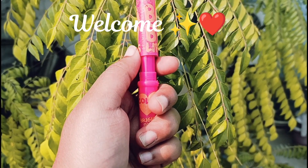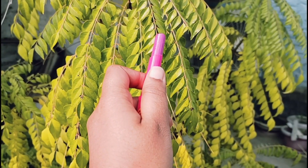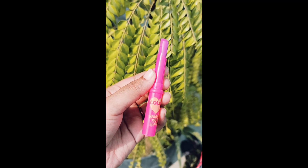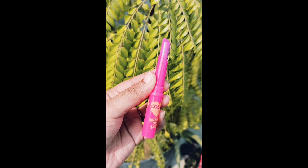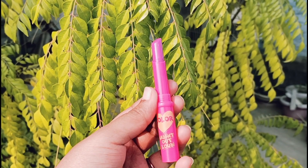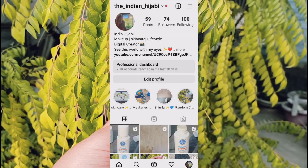Hello everyone, welcome back to my channel. In today's video we're going to talk about the Maybelline Baby Lips lip balm, which is the most famous lip balm in India. Recently one of my subscribers requested me to review this particular product, so I'm here with this video. If you want me to review something, you can comment or message me on my Instagram.